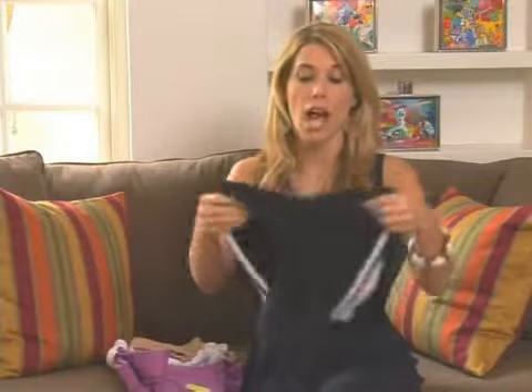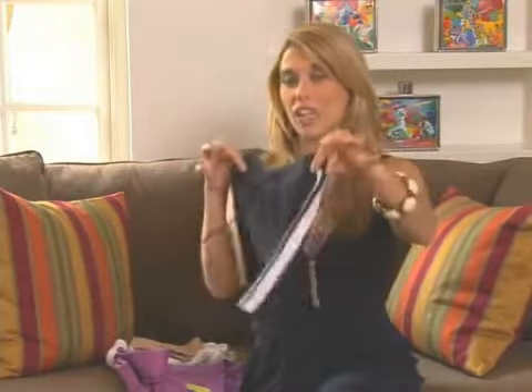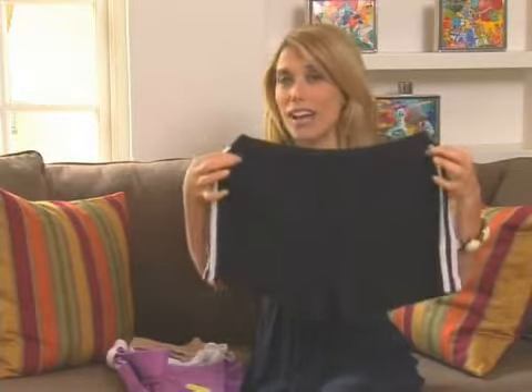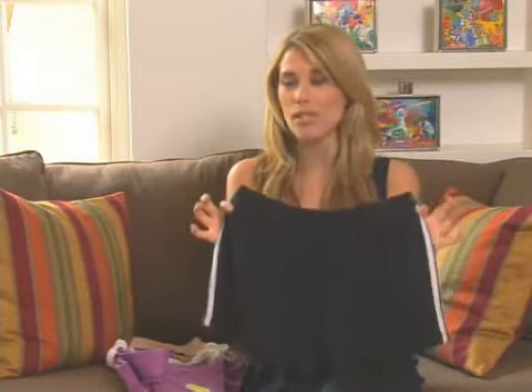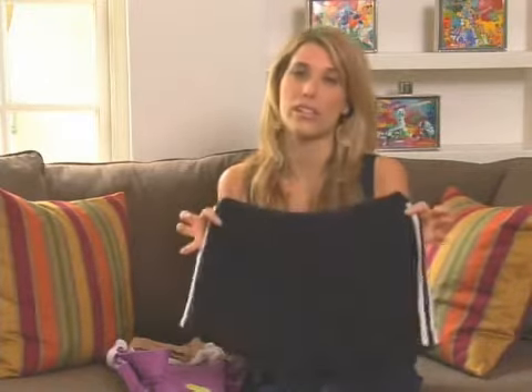The next pair are more running shorts, so if you are doing some running — a basic pair of black with a white stripe on each side. These are about $20 and you can get them at Target. I'm always a bargain shopper, so I look for things between $10 and $30 — not something you're going to spend a lot of money on.